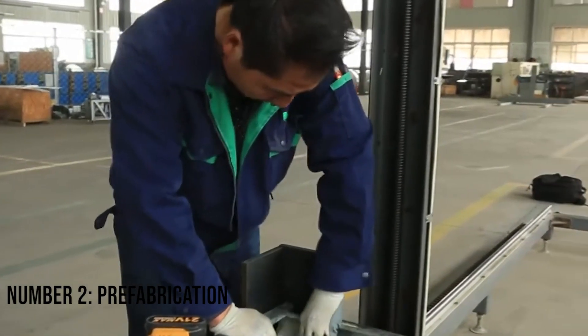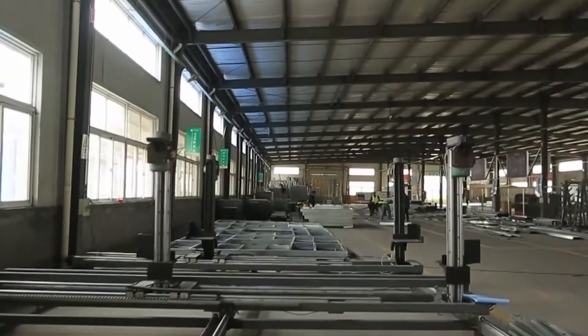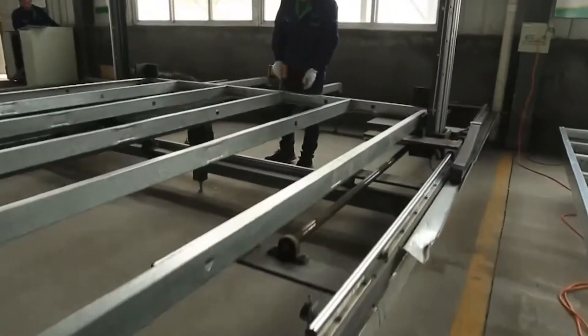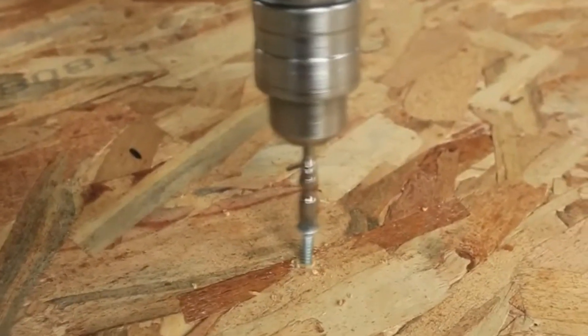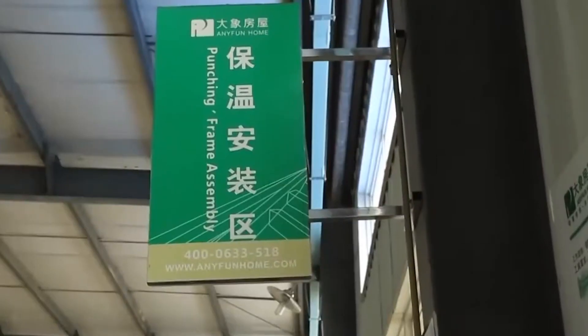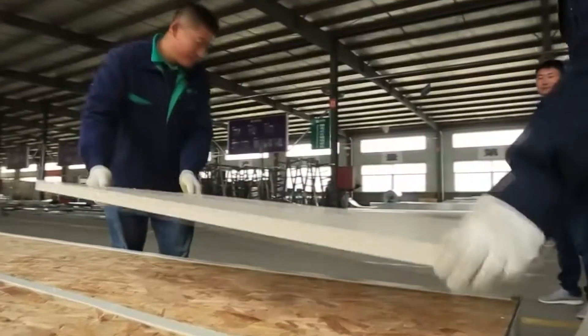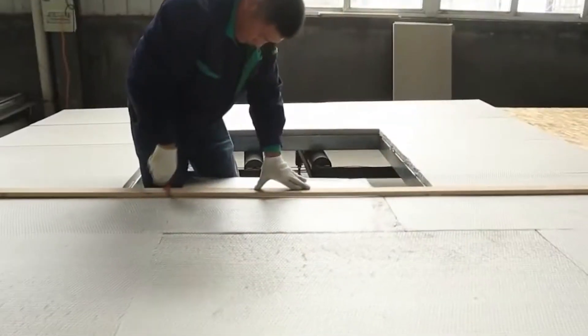Number 2: Prefabrication. Prefabrication is an effective way to save time and reduce waste while constructing buildings. With this process, components are constructed away from the actual building site, then brought onto the site and assembled there. Prefabrication can be utilized in a variety of ways — it is not only limited to entire buildings but also individual walls and floors as well.